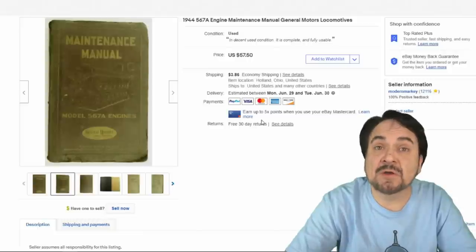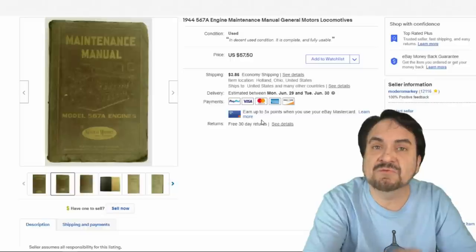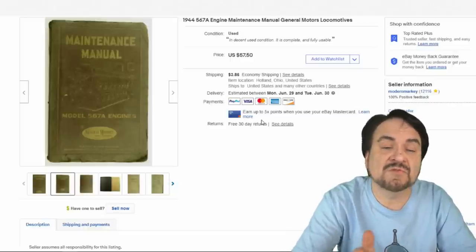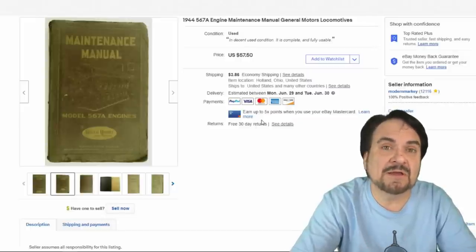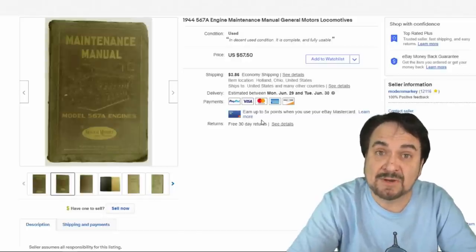The next one you saw in a haul — I picked up a whole box for around $20 of $40 to $50 of these engine manuals from diesel locomotive engines. This one went for $25 plus shipping. Very happy with that. I only have a few pennies in each one given the quantity I purchased.